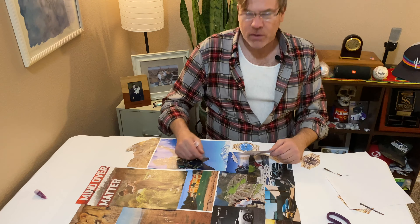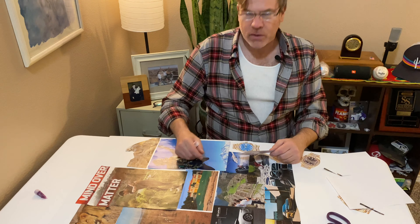Once you've cut all of your images out, go ahead and start gluing those onto your poster board. As you can see, I've got mine right here.